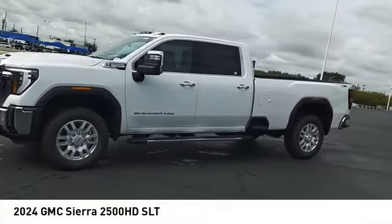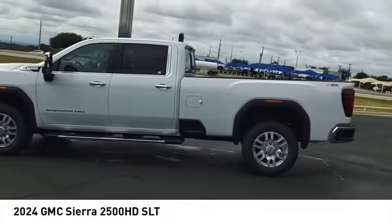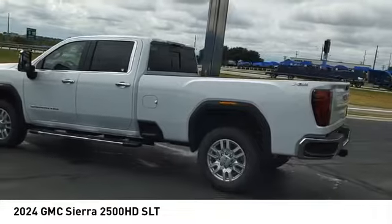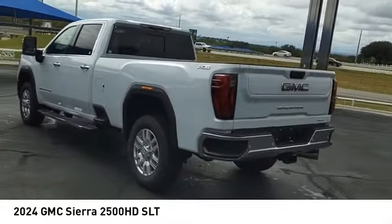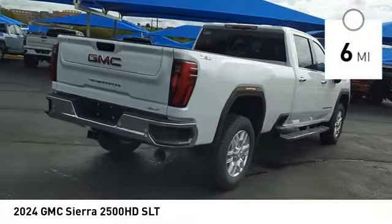We are pleased to show you the 2024 Sierra 2500 HD. The GMC Sierra 2500 HD has all your workhorse basics covered. No worries here — this vehicle has less than 100 miles.